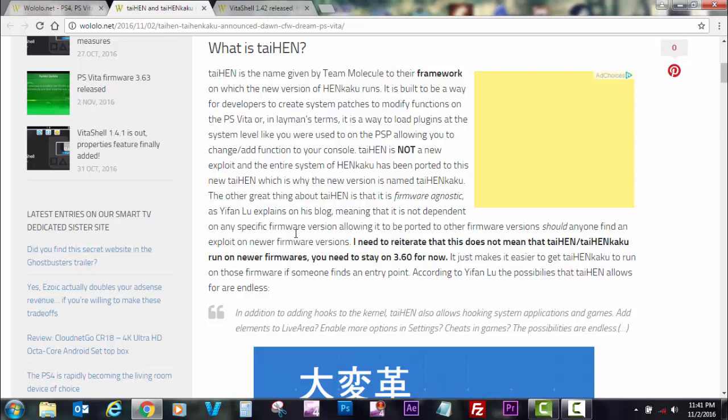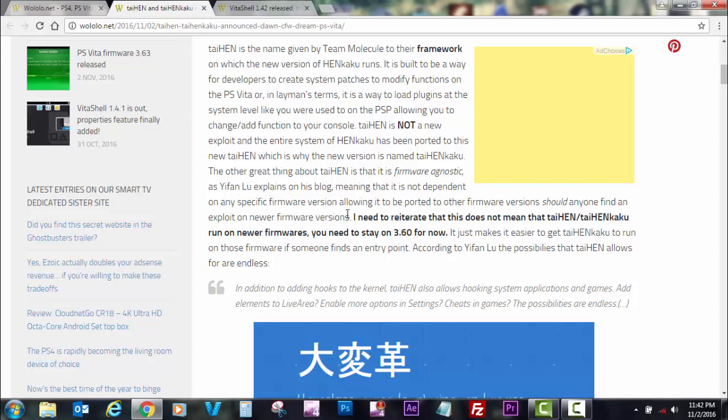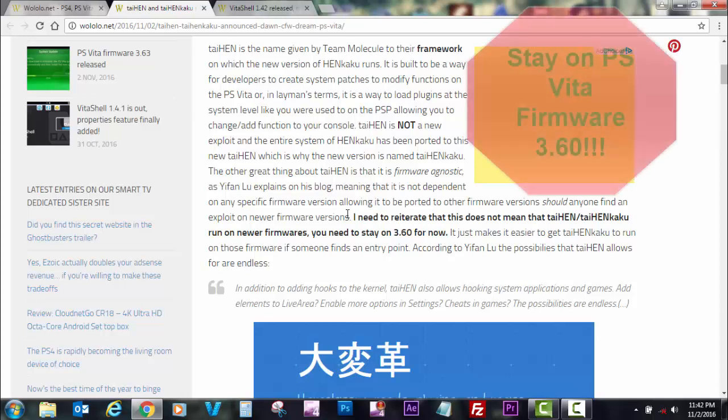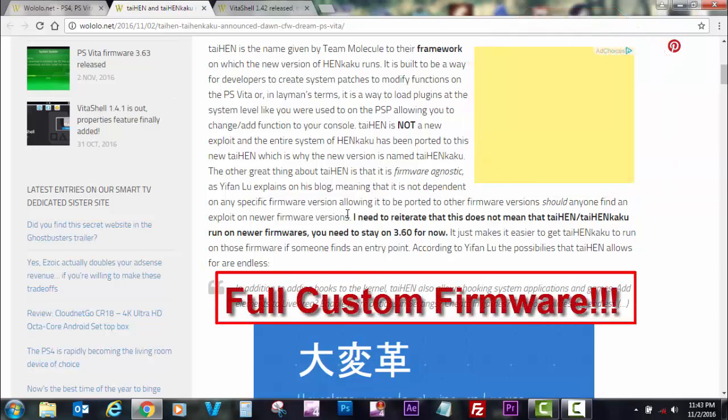This will allow it to not be dependent on a specific firmware version. So basically, if someone finds an exploit on a newer firmware, it can be ported to that firmware. However, as Wololo says, this does not mean TaiHENkaku will run on newer firmware right now — you need to stay on version 3.60 for now.